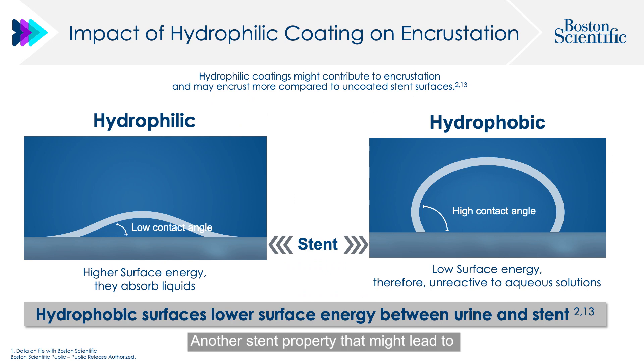Another stent property that might lead to encrustation is the use of a hydrophilic coating. Hydrophilic coatings have a higher surface energy and can absorb liquids. However, the TRIA stent surface is hydrophobic, which lowers the surface tension, making it unreactive to aqueous solutions.